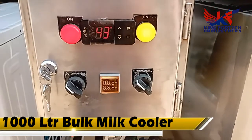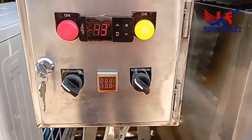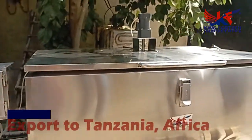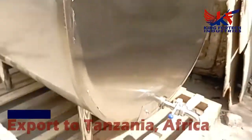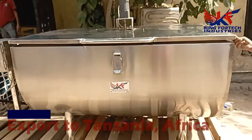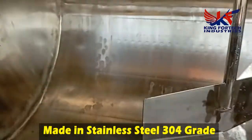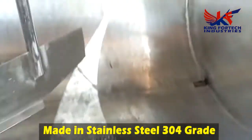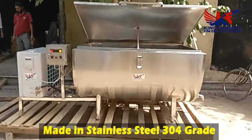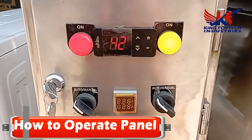In this machine we set the temperature at four degrees Celsius and six degrees Celsius. For example, after pouring milk into the machine, as soon as the milk comes to four degrees, your machine will automatically stop. After a few hours, when your milk comes to six degrees, your machine will start automatically. In this way your milk will not get spoiled for a long time. This machine is made in stainless steel 304 grade, which is used for food products.